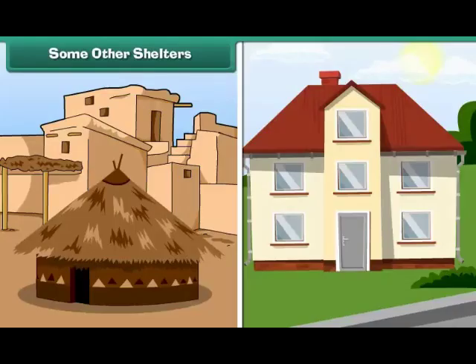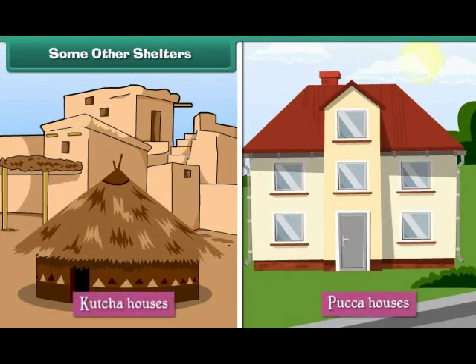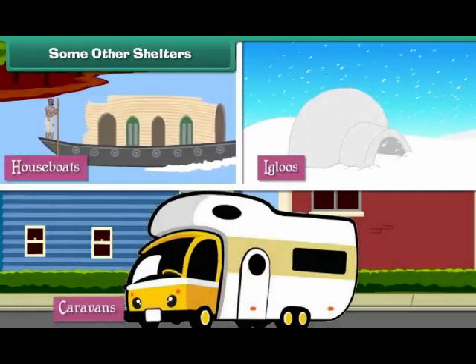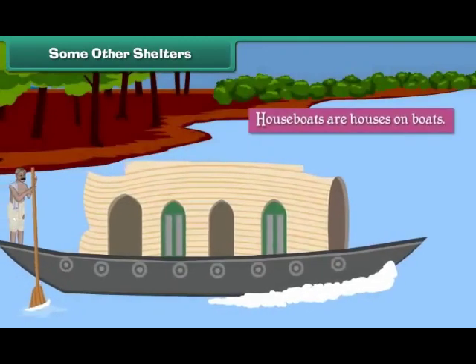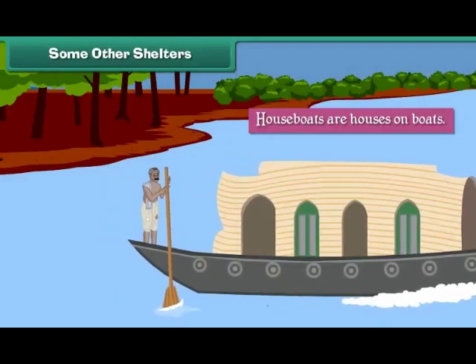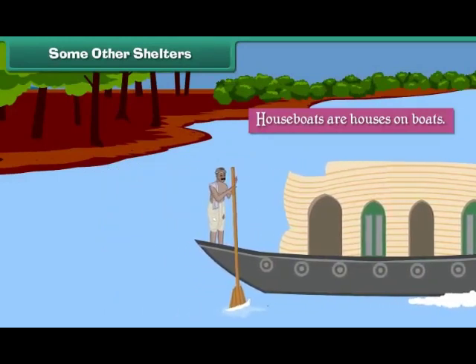Some Other Shelters. Apart from kacha and pakka houses, there are some other forms of shelter. They are houseboats, igloos, and caravans. Houseboats are houses on boats. They float on water. They are found in Kerala, Kashmir, etc.